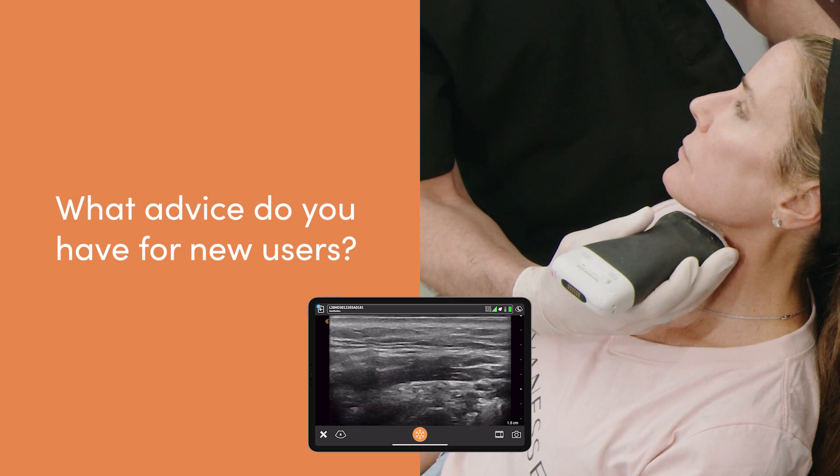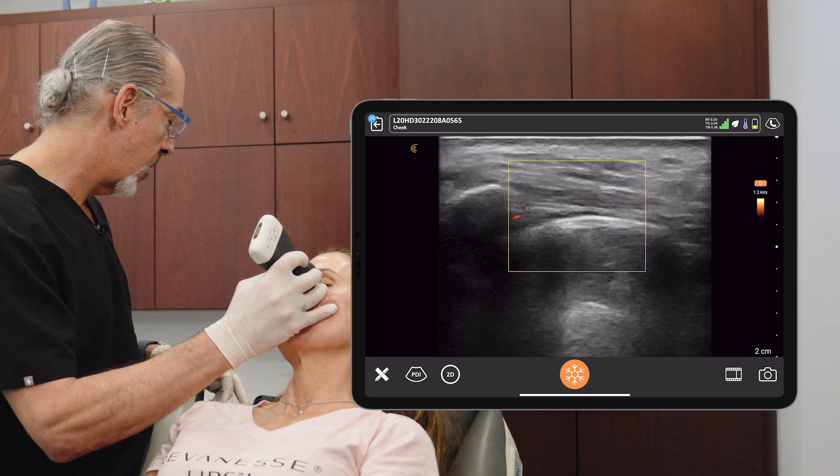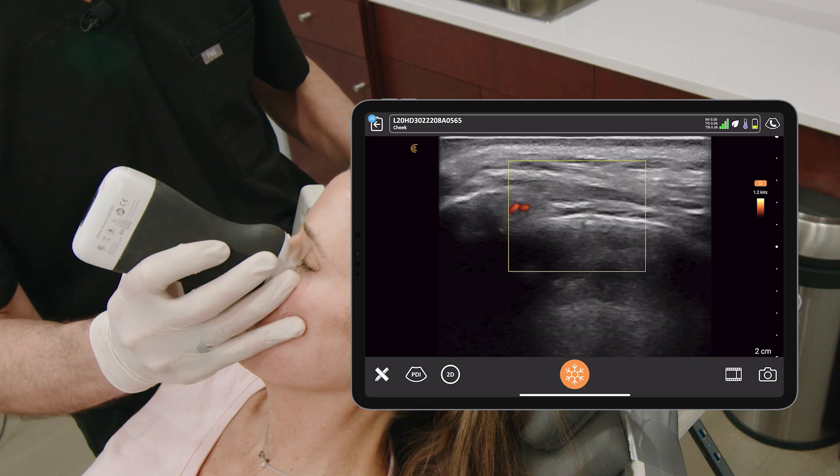First and foremost, you need to know your anatomy. Learning ultrasound goes hand in hand with cadaver labs. You really have to see what's beneath the skin to understand what the ultrasound shows you. Take a look at my textbook, do it over and over again. I'm still learning even though I have a textbook — it just takes time. Don't let the time factor of examining patients dissuade you.